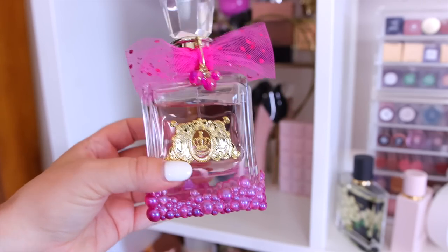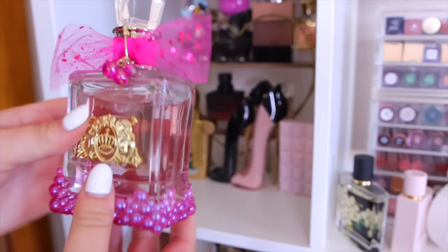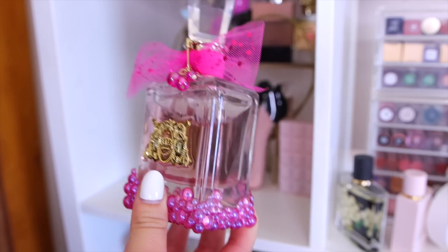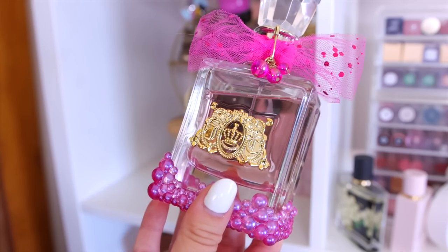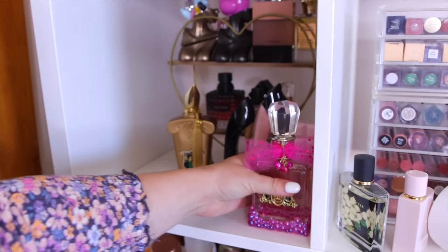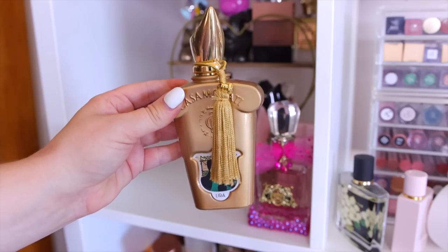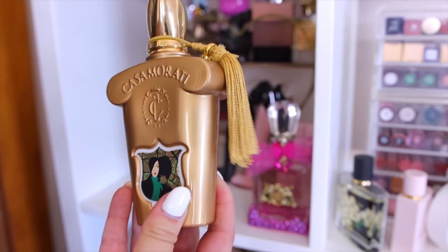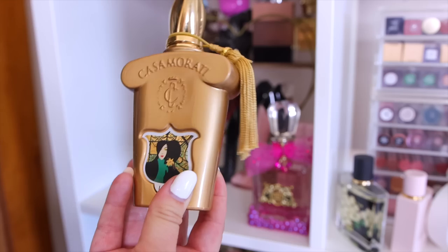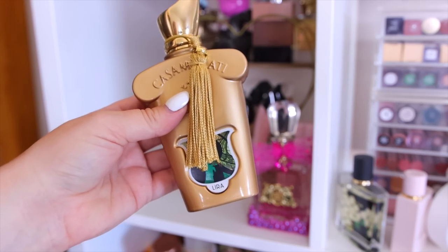I was thinking about decluttering Juicy Couture Little Bubbly, but I think I have to keep it. The packaging is huge and takes up so much space, but it smells a lot like the original Viva La Juicy, which is so nostalgic for me from high school. Keeping it! One of my absolute favorites is Casamorati Lira by Xerjoff — a gorgeous lemon and vanilla that smells like a lemon pound cake. Top 10 favorite for sure. You can get 10% off on Twisted Lily.